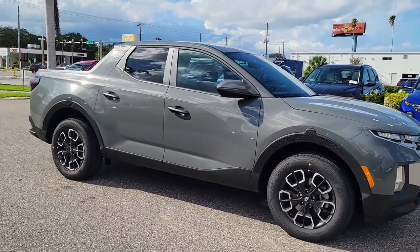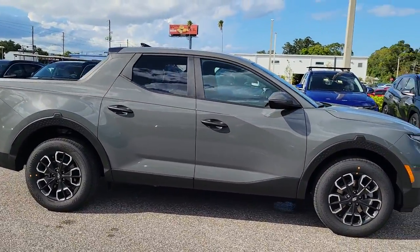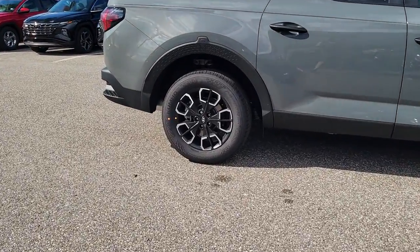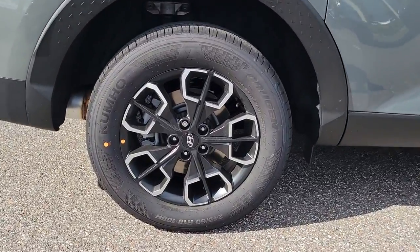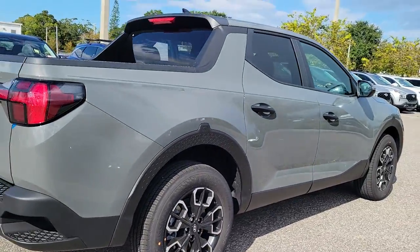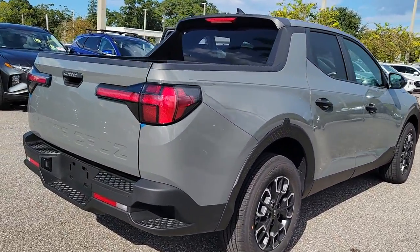Look no further than the 2023 Hyundai Santa Cruz. Here's a stylish Santa Cruz that offers open bed and towing utility, a premium interior loaded with modern tech, sculpted good looks, and a calm, composed ride. Let the adventure begin.